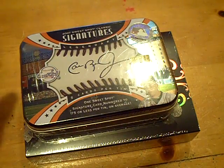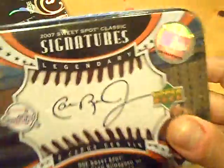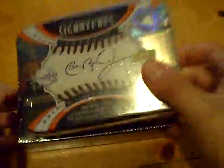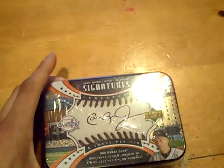Yeah, YouTube, what up? This is GSN Cards coming back at you once again with the 2-Box Break: 2007 Sweet Spot Classic and 2007 Exquisite Rookie Signatures. Two of the old school products, pretty sick — one of my favorites. I'm going to start with the 07 Sweet Spot Classic.